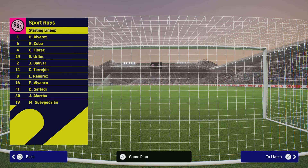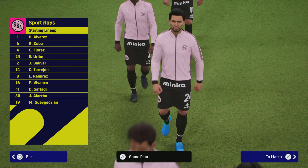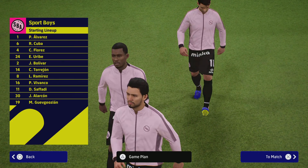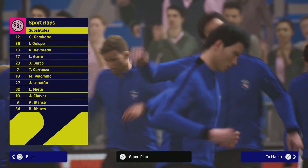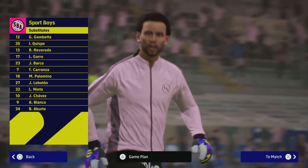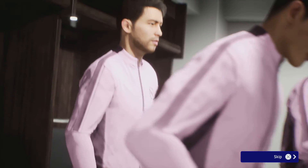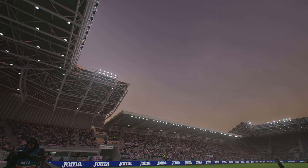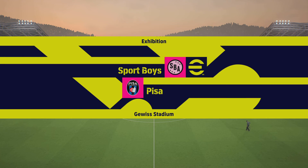Señoras y señores, en la entrada principal del estadio pueden comprar souvenirs de este partido. Señoras y señores, bienvenidos al partido de hoy.